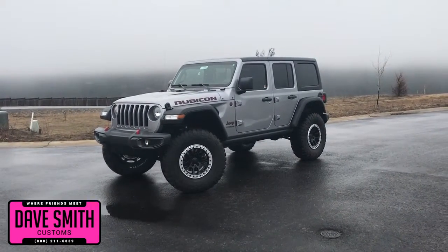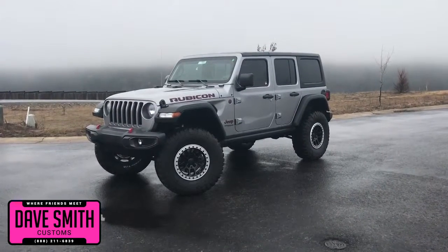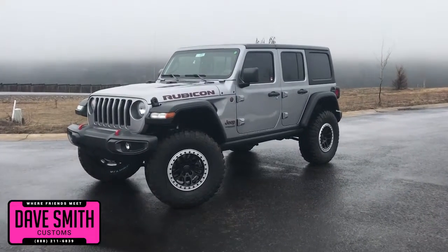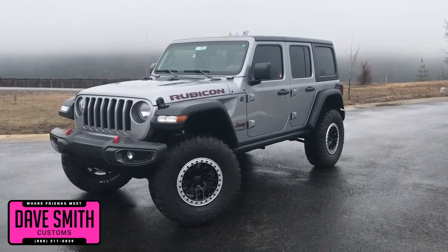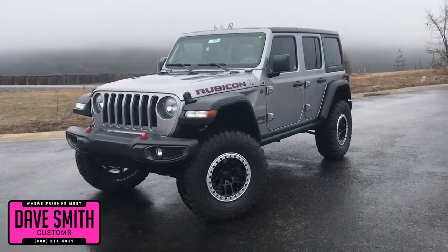Here at Dave Smith Motors, we pride ourselves in doing customized accessories better than anyone. Today, I want to give you a quick look and walk around at this brand new 2018 Jeep Wrangler Unlimited Rubicon in Billet Silver Metallic Clear Coat Paint Color. This, my friends, is another great example of what our talented Dave Smith Customs team can do for your new Jeep.